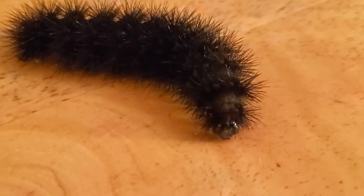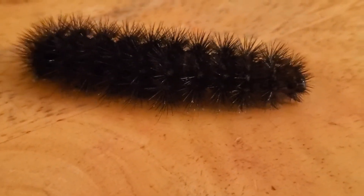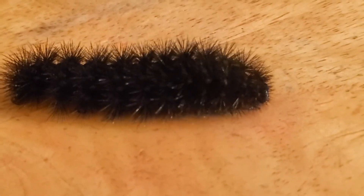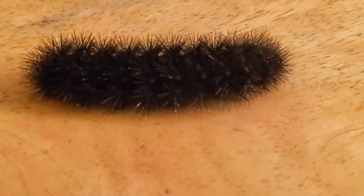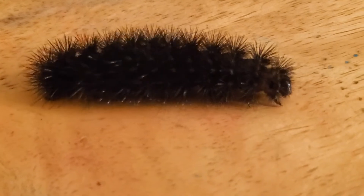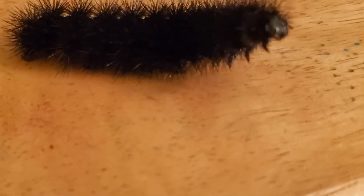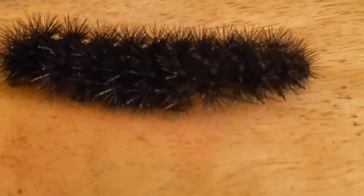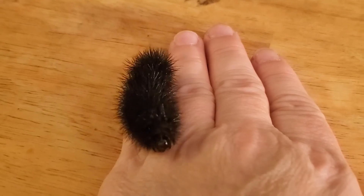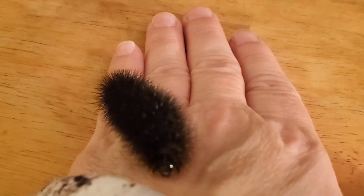I picked him right up from the parking lot and it didn't even bother him. He is different from the woolly bear — like I said, he's the giant leopard caterpillar. Here he is crawling up my hand and he doesn't seem to be bothered by me at all.